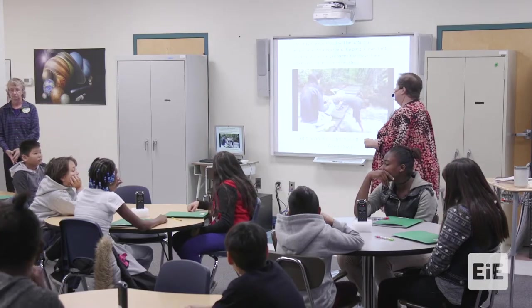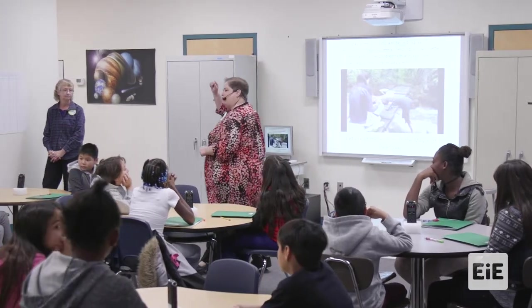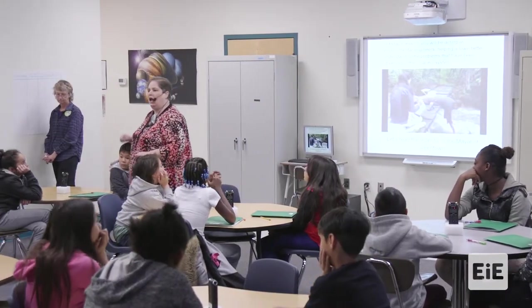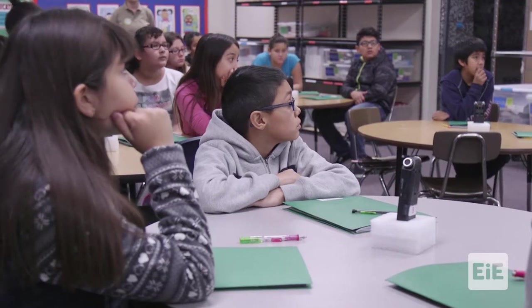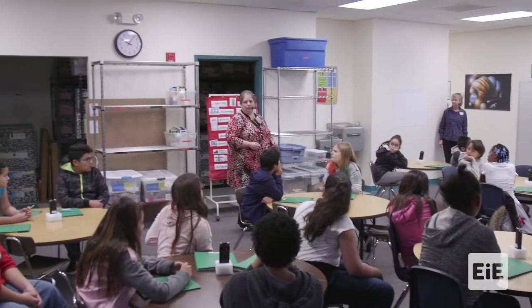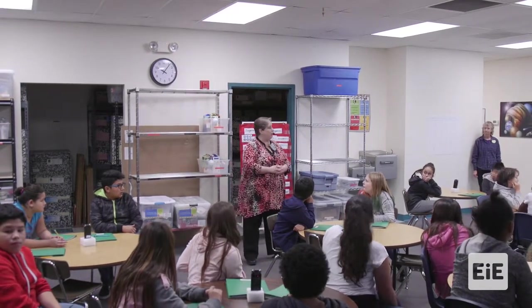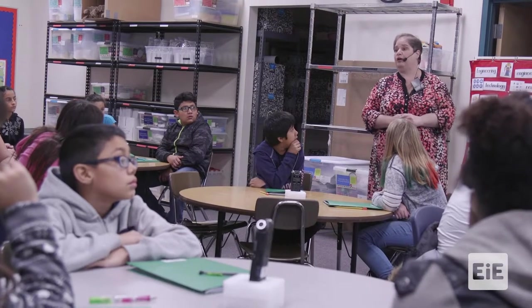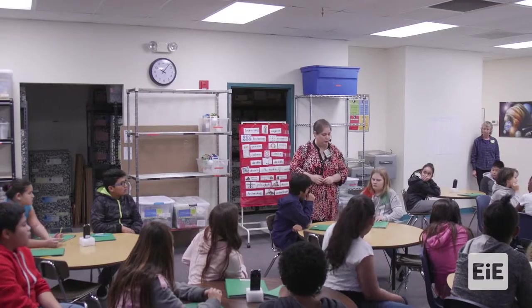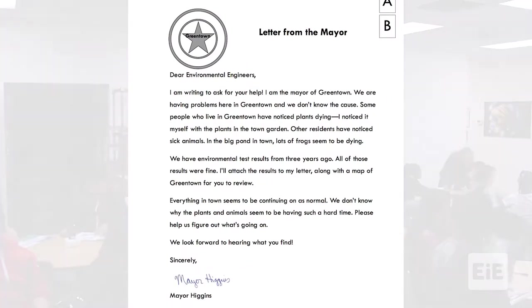Today's lesson, you're going to put on your environmental engineering hat and help a town better understand some of the problems they've seen in their local ecosystem. We have a letter from the mayor of Greentown. Open your book and turn to the letter from the mayor.